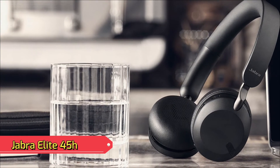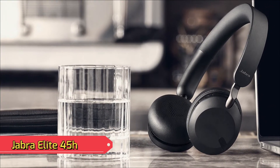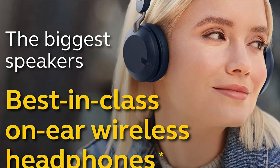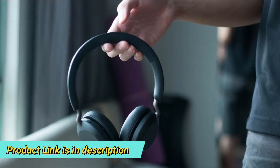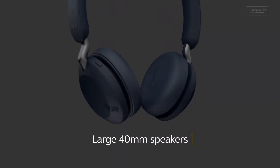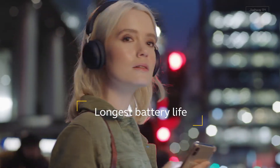Jabra Elite 45H Bluetooth Headphones is at number 2. The Jabra Elite 45H headphones follow in the footsteps of the Jabra Move headphones, offering superior sound quality, comfort, and call clarity at a budget-friendly price. This on-ear pair performs better than many more expensive options, and you can customize the sound to your liking with the free Jabra app. They are lightweight and the padded ear pads are very comfortable to wear for hours. Mic intelligibility is great for phone calls and video chats.